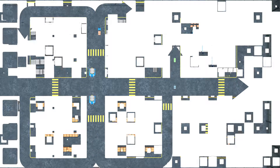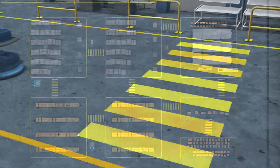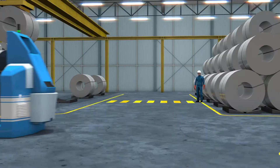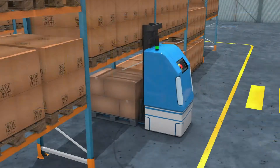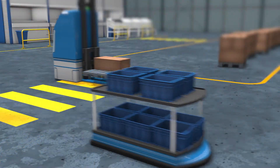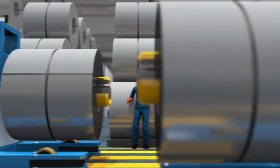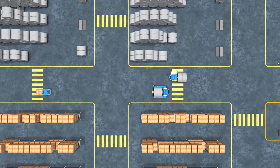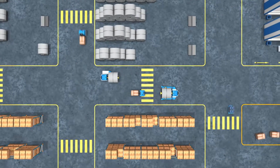Automated guided vehicles help us in many ways, making production and warehousing processes more efficient, more reliable and easier to manage. But they can also be dangerous to work with. Accidents involving equipment and of course people must be prevented at all costs. Although it may seem quite obvious, it is the fact that the AGV is a moving thing that makes it hazardous.